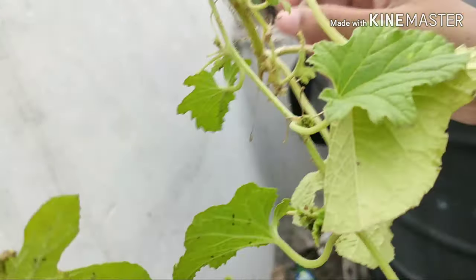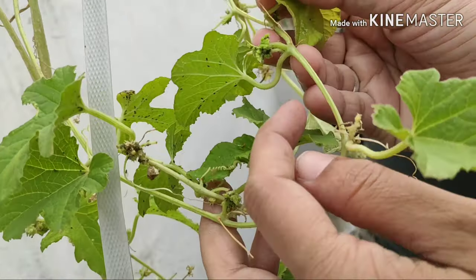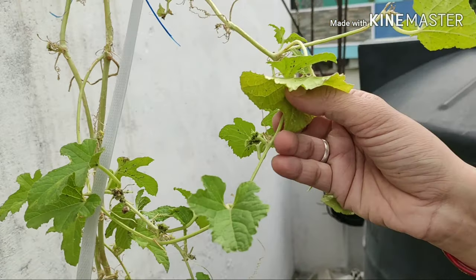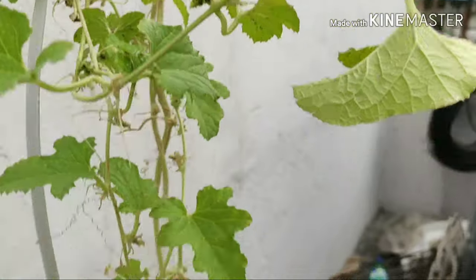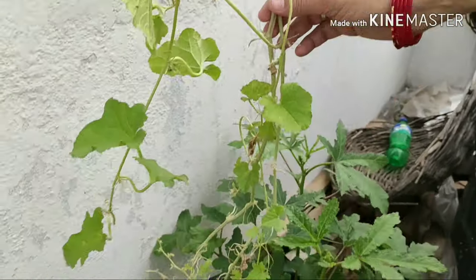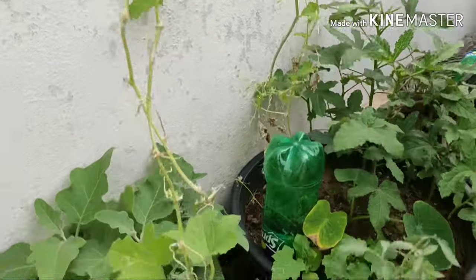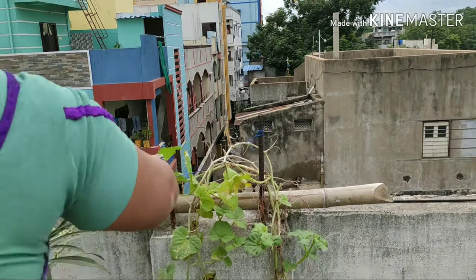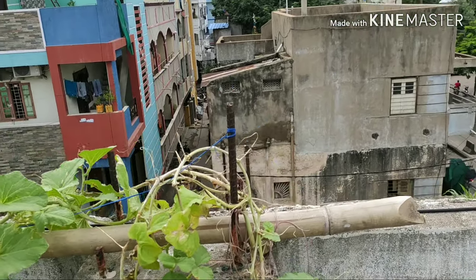This is the best pest situation. I am going to show you the musk melon plant. There is a lot of spread and many greeneries here.